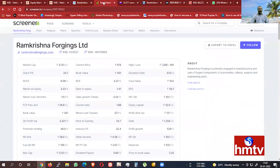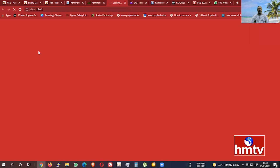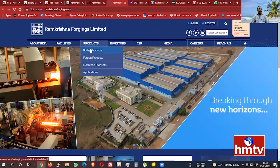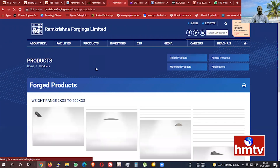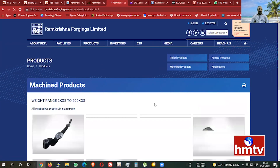After that, we look at the fundamentals of the product lines: rolled products, forged products, and machined products.